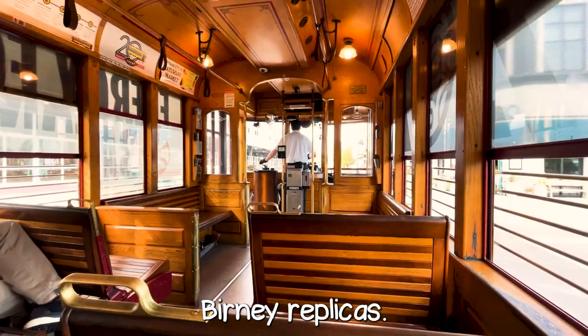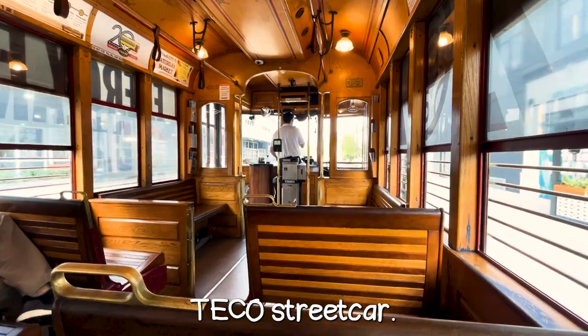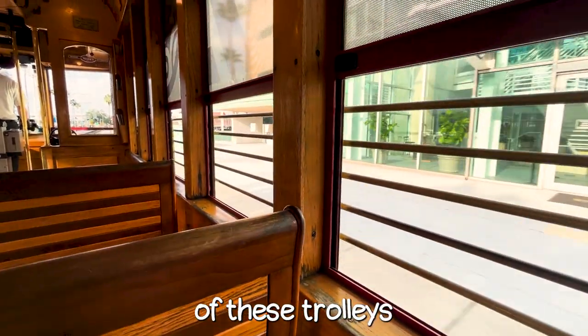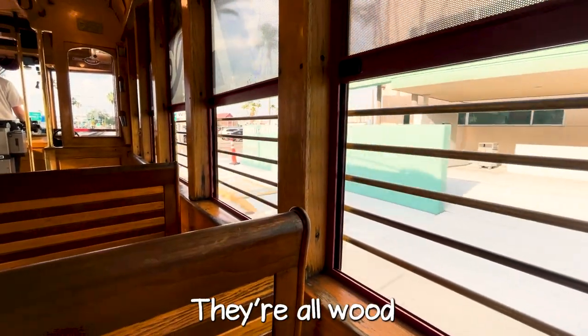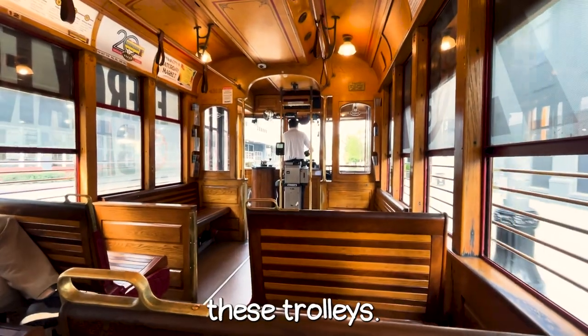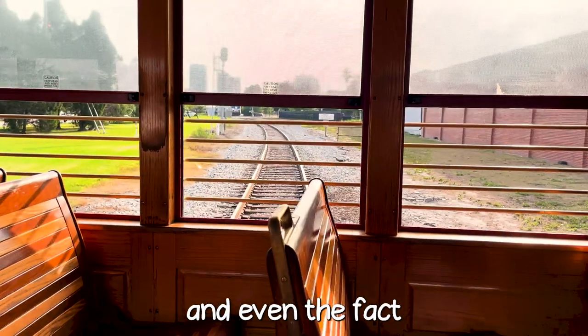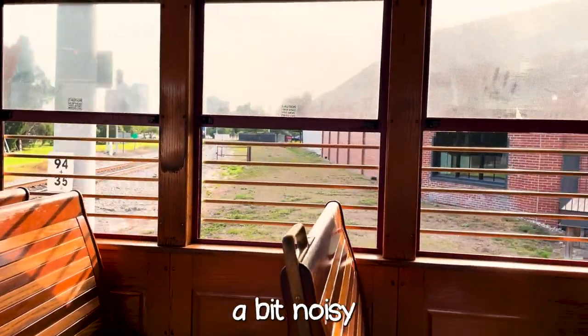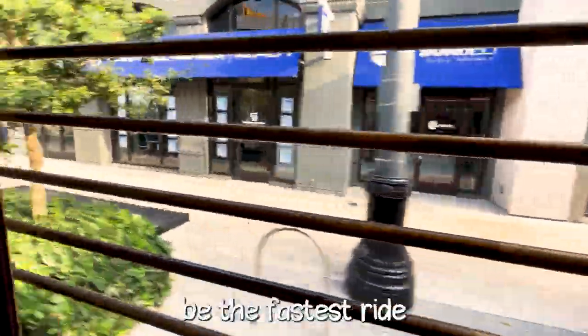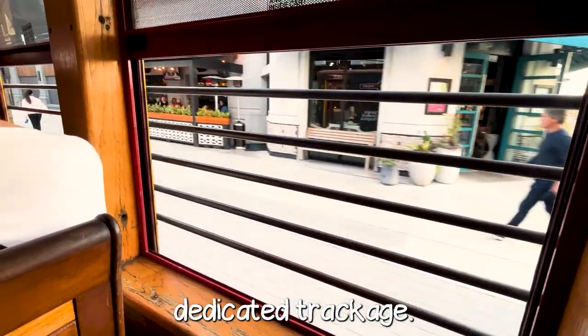Now that I've boarded, let's take a look inside. I'm in one of the Birney replicas, which is one of the more standard options you'll see on the TECO Streetcar. The interior of these trolleys looks like the 1920s — all wood all around. In terms of ride quality, they're fairly smooth, but due to the older styling and the fact that they're still about 20 years old, the ride is going to be a bit noisy and not exactly the fastest, even though they have their own dedicated trackage.